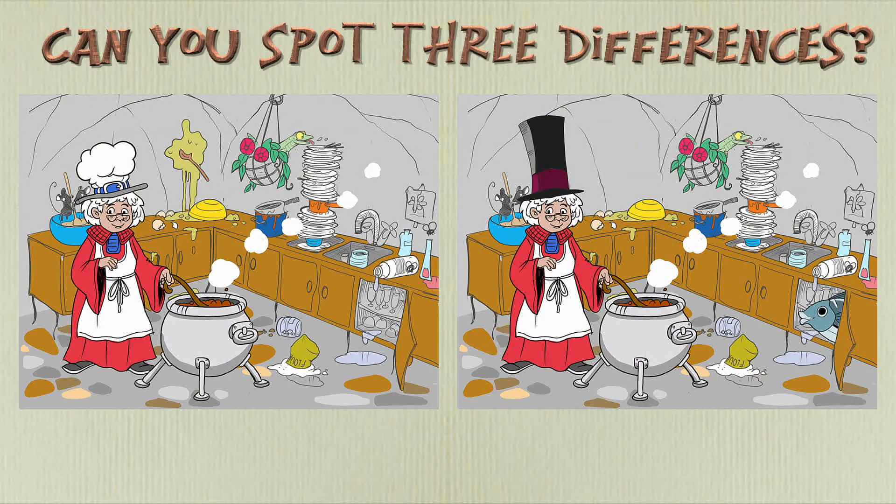Puzzle Brews, the famous chef, is in Hecate's kitchen. She's cooking up a magical Thanksgiving meal in her cauldron. This time there are three differences. I'll give you longer this time.